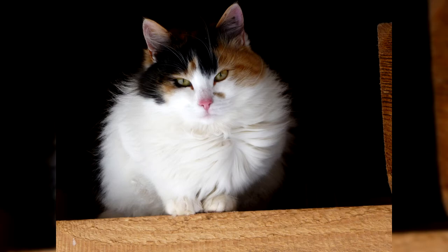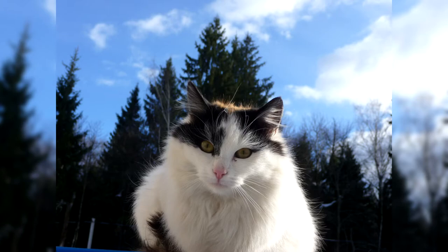Japanese bobtails are very stubborn and active — you won't get bored with them. According to ancient Japanese belief, all evil accumulates in the tail of the cat. Therefore, the shorter the tail, the less bad in the animal, and the more luck the owner has.